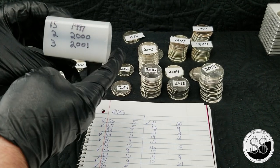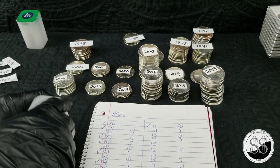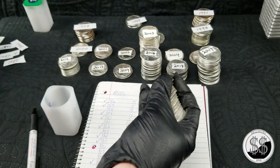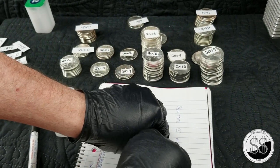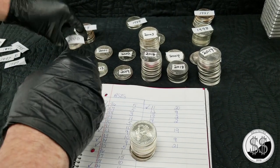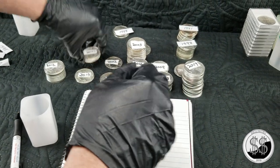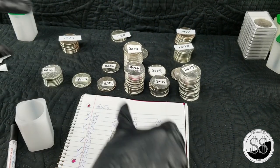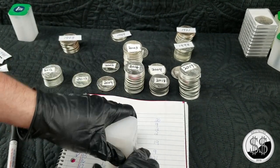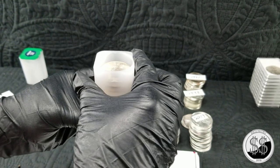Tube number five is going to have 15 '97s, 2 year 2000s, and 3 of the 2001s — so 15, 2, and 3 making 20 total. Tube number five complete.